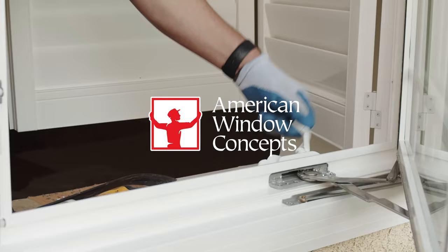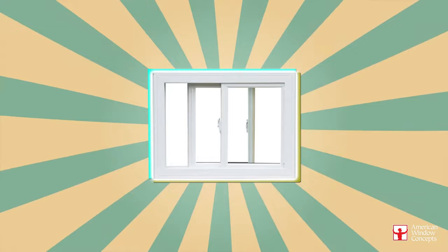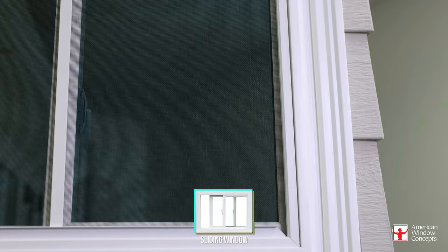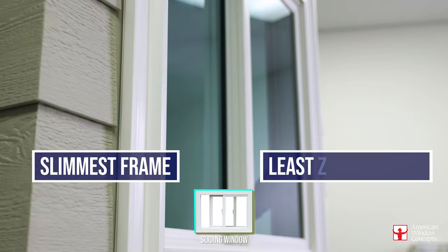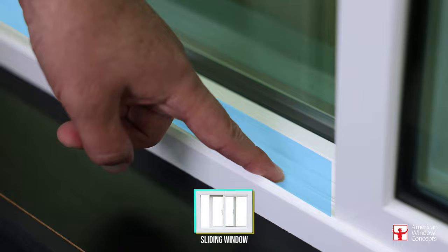First, it's going to be the tried and true sliding style windows. Sliding style windows are the horizontal sliding windows you see so often. These continue to be the most popular for customers because they are going to offer the slimmest possible frames and require the least amount of maintenance, since they use rollers on a sliding track.